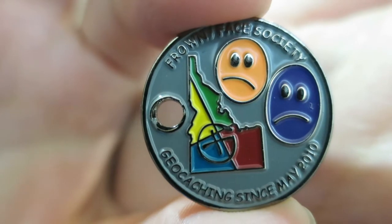That's awesome. I don't think I've ever run into anything like that myself. I have heard of travel bugs like that where you can take things off and replace it with something else. It says 'Frowny Face Society' — there are two sad faces on there. Oh, geocaching since May 2010. That is very neat. Yeah, that's cool that you found this on a travel bug and swapped yours for one of these. The frowny face society path tag.